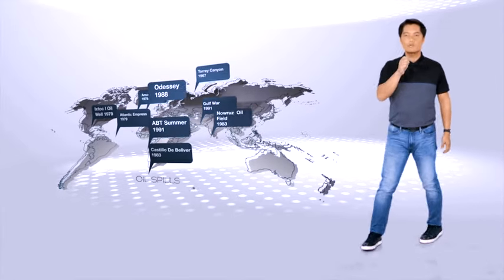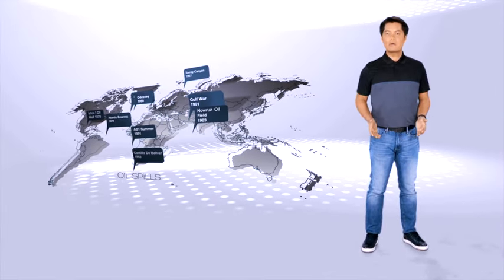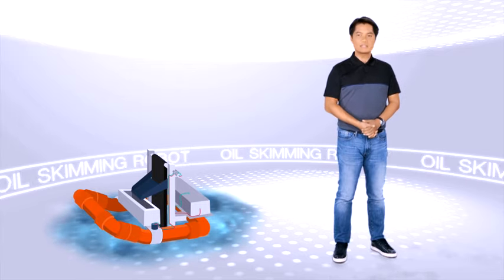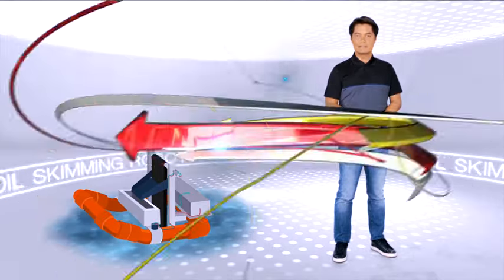Oil spills are the worst disasters that can ever happen to the environment. Somehow, there is this collective human guilt when we see the black sticky stuff covering shorelines and vast areas of ocean water. A group of students decided to do something about that guilt. They invented a DOSD certified water skimming robot that can significantly shorten oil spill cleanups.